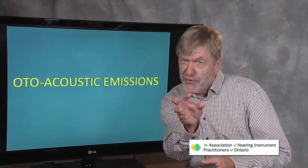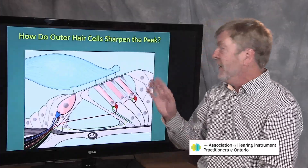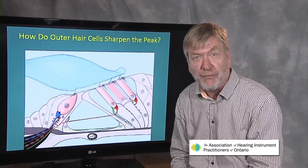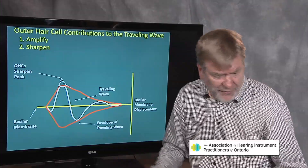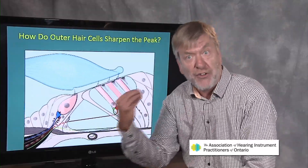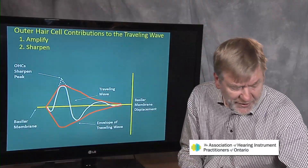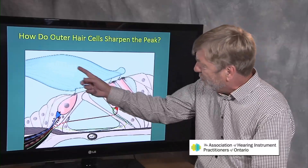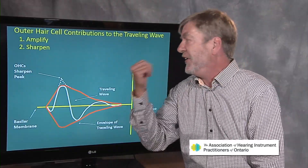Let's zoom in a little closer to those outer hair cells. This slide is showing inner and outer hair cells in motion. The inner hair cells are rather fat and rounded — they are afferent, sending all sound information to the brain. The outer hair cells are efferent, taking information from the brain, and they shrink. Notice when they shrink, they pull the membrane down to bend those hair cells.